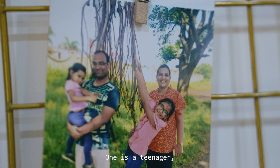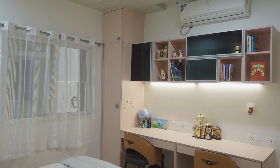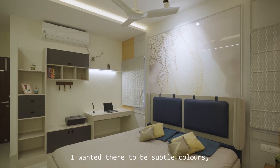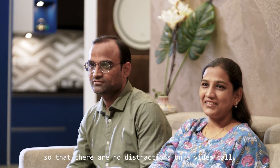We have two daughters — one is a teenager and one is a toddler — so we wanted the design to meet both their requirements. In our bedroom, I also wanted a workspace, and I wanted it in certain colors so that even during video calls it wouldn't be too distracting.